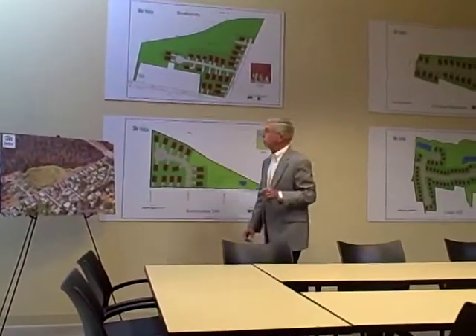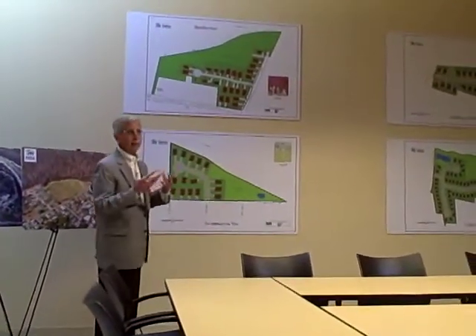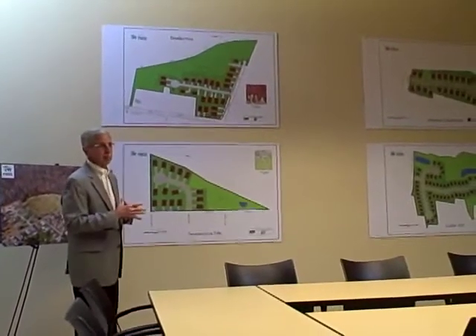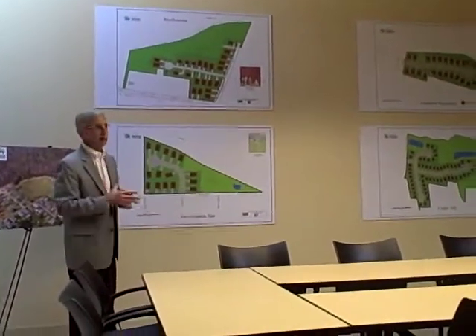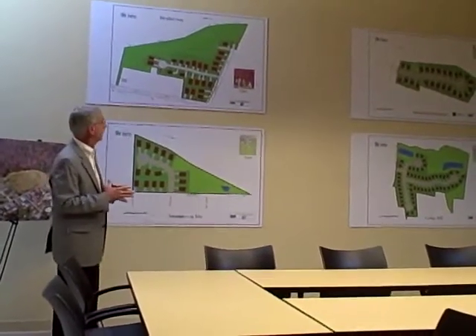Just to give you a quick little history on this piece of property here — the city has owned that for a long time, and they've tried a number of times to get other developers or parties to develop it, and they've not been successful over their time in that.